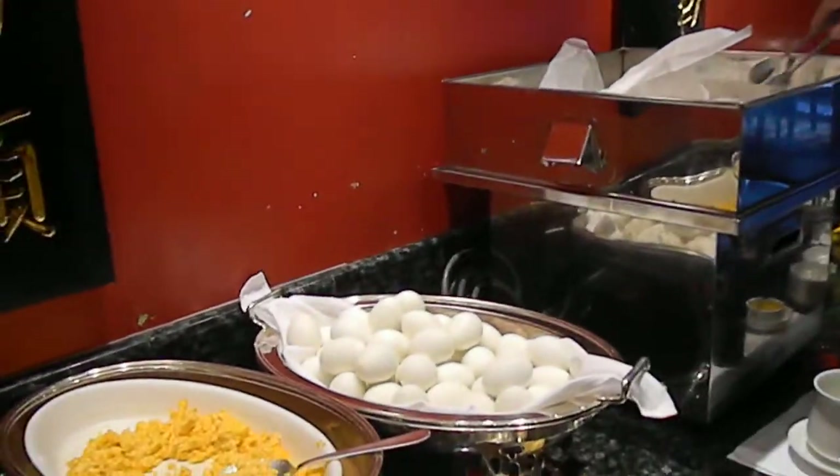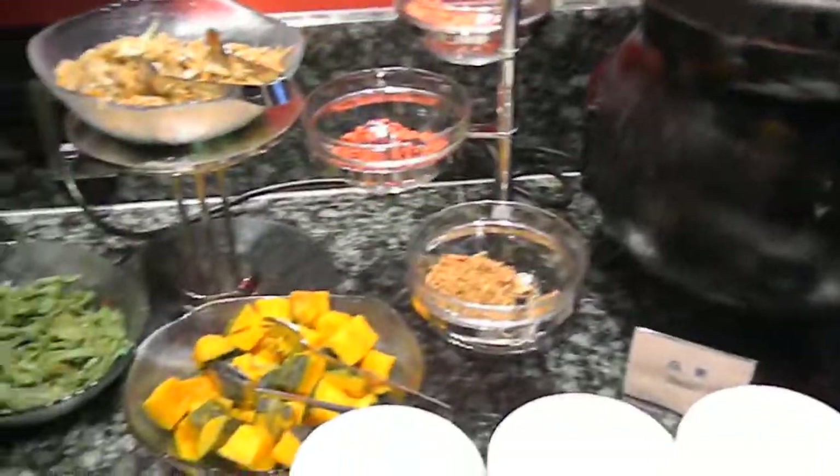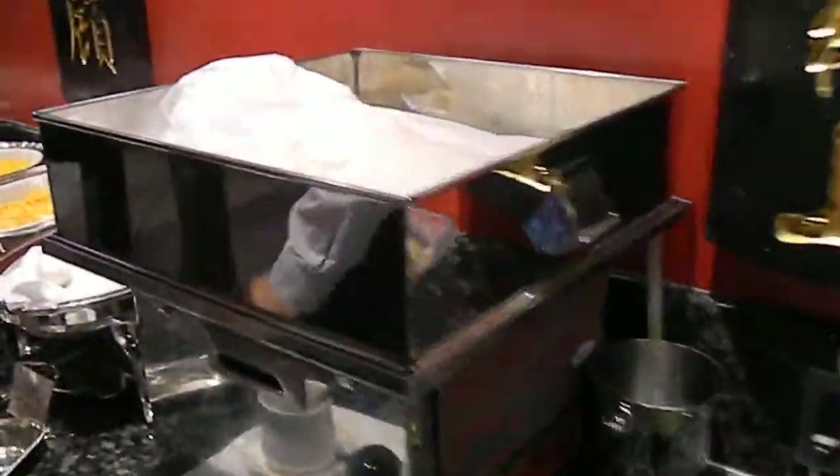Then they have here — let me see, what are these? I guess a pudding and the dumplings right here.